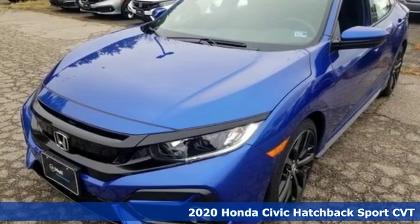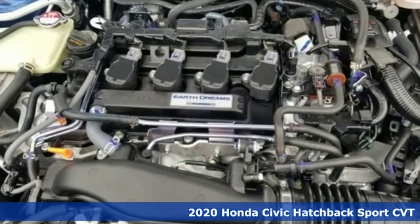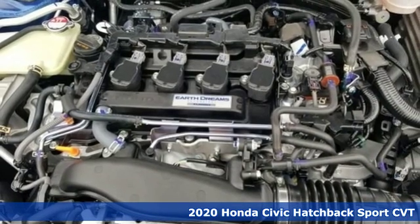It's a new 2020 Honda Civic Hatchback. Honda has a world-renowned reputation for reliability.